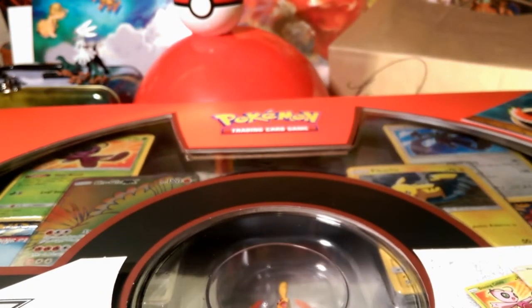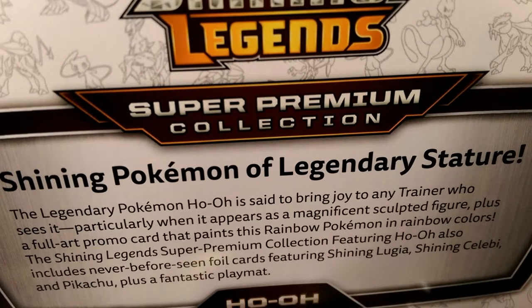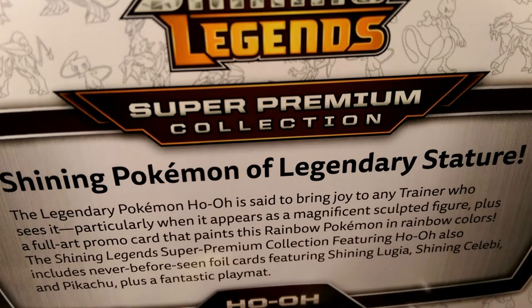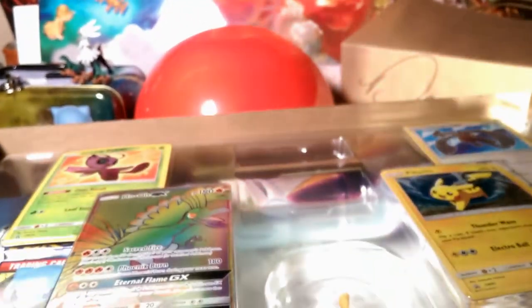Let me read the side down here. The Shining Legends Super Premium Collection — the legendary Pokémon Ho-Oh is said to bring joy to any trainer, particularly when it appears as a magnificent sculpted figure, plus a full art promo card that paints this rainbow Pokémon in rainbow colors. The Shining Legends Super Premium Collection featuring Ho-Oh also includes never-before-seen foil cards featuring Shining Lugia and Shining Celebi, plus a fantastic playmat.